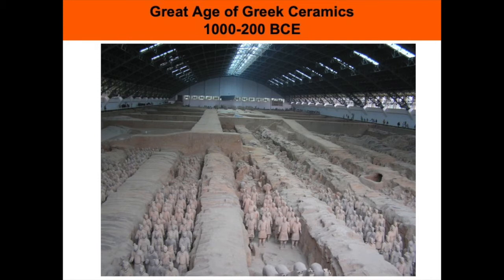The excavated parts of the army now reside under airplane hangar-type buildings. There were three massive pits that have been found, excavated, and preserved. A fourth pit was never finished and didn't receive horses or soldiers. The Terracotta Army is one of the top cultural destinations in the world.